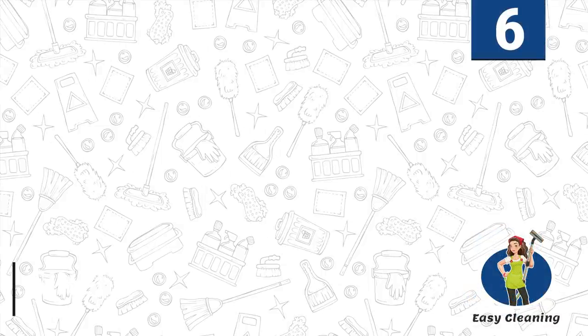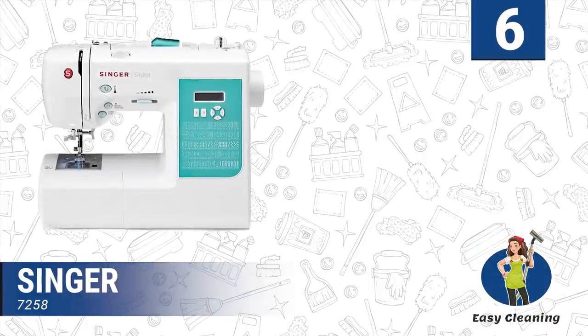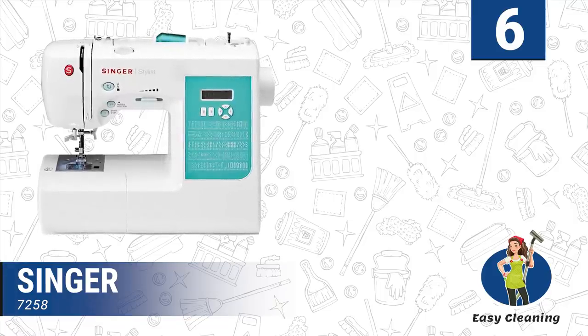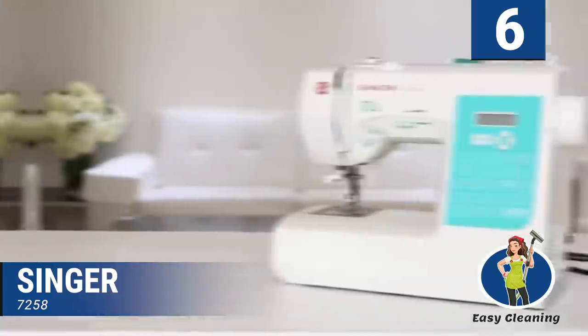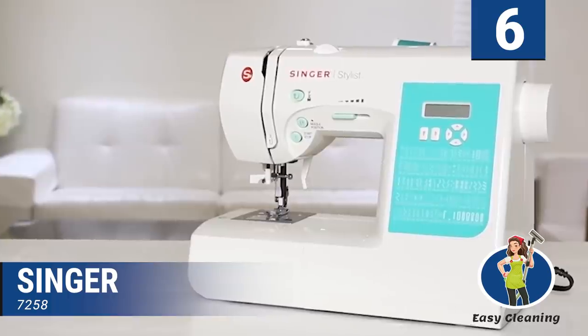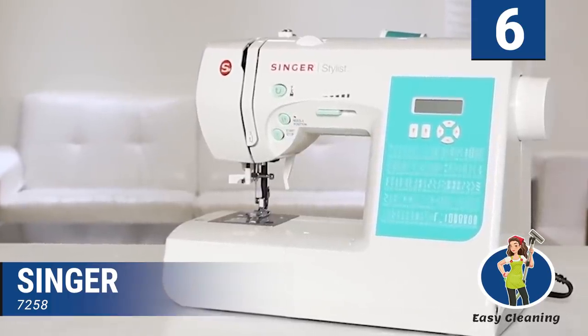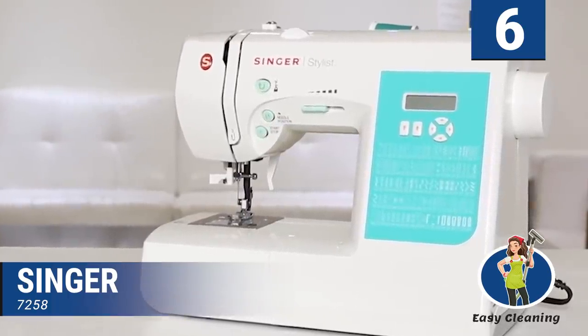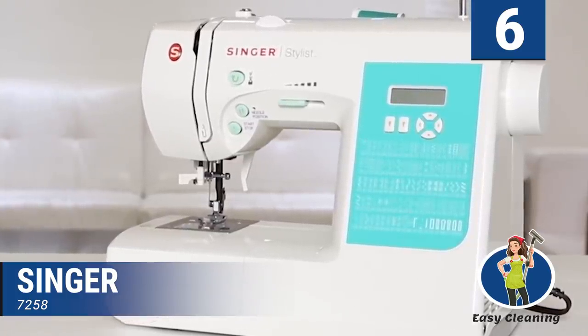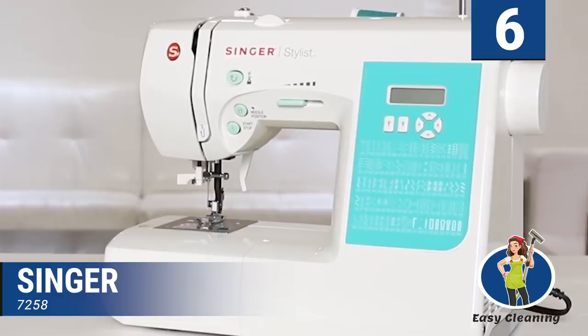Number six: Singer 7258. This is our budget-friendly choice for a sewing machine. It's a user-friendly device with amazing features that can help you grow your skills. It's an excellent choice for all beginner and intermediate sewers, as it is pretty versatile. It is a computerized sewing machine that has all the essentials to get you started. There are many knobs and buttons on the machine that give you control and access to everything.